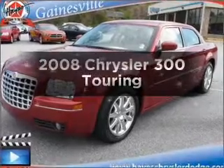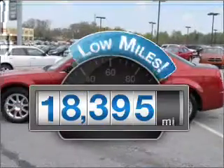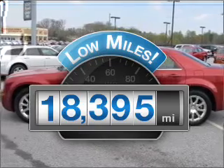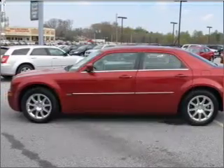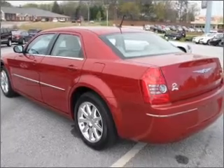Presenting the 2008 Chrysler 300 — this is the set of wheels you've been looking for. Get more for your money with this vehicle that features low mileage and dependability, with a reliable six-cylinder engine that responds smoothly to its automatic transmission.